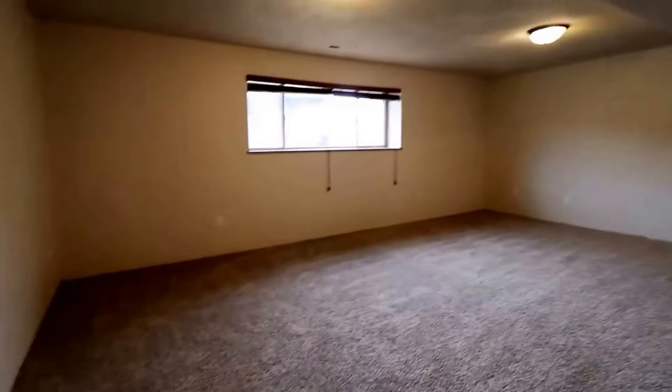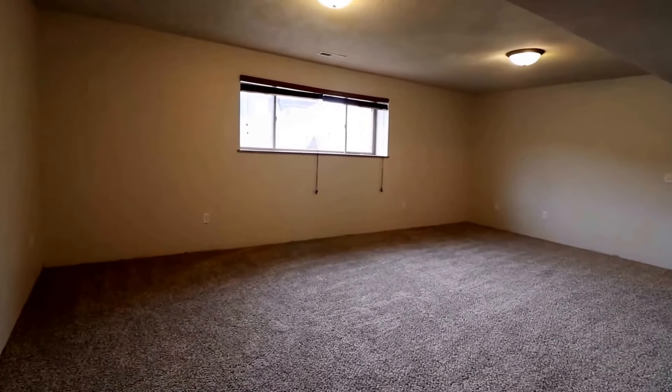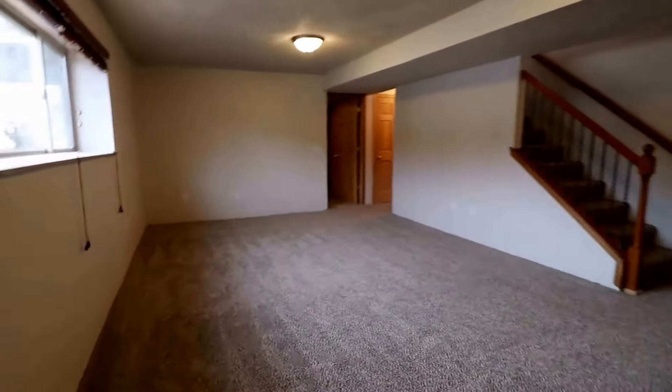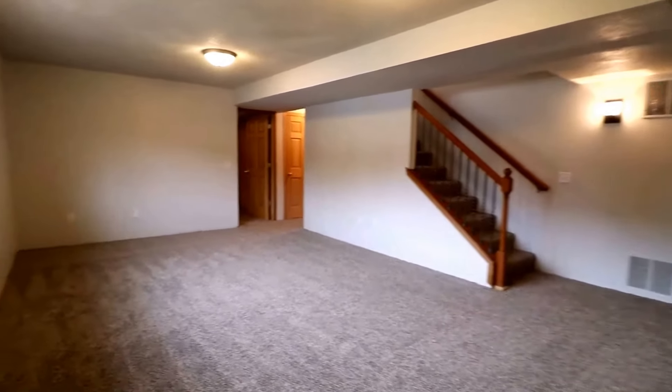We'll go down the stairs. Downstairs we have two more bedrooms, another full bath, and our large family room. This door right here goes to the utility room. The owner has said that they will be putting some trim in here. Got a window letting in some light and some fixtures. This is a really good sized family room.